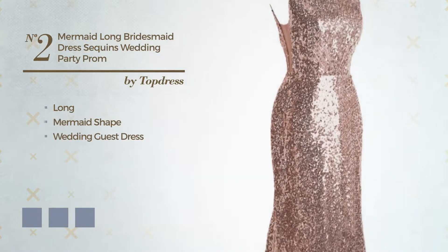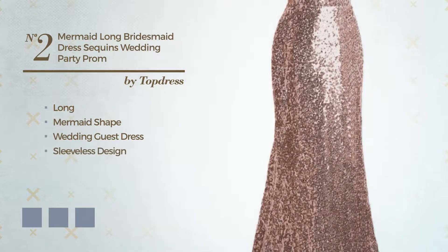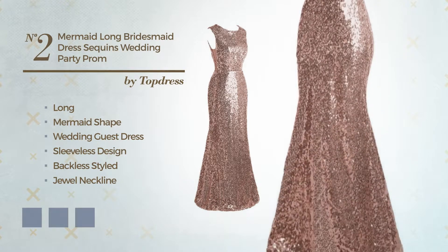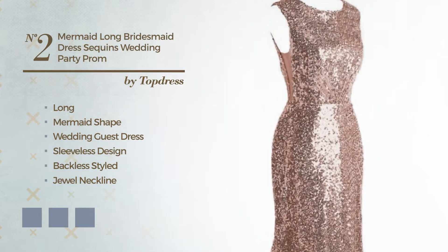Number 2. Long Mermaid Wedding Guest Dress. Featuring sleeveless design, backless style, with a dual neckline, and adorned with sequins. Available in 6 color variations, for instance black ink, deep champagne, and marigold.